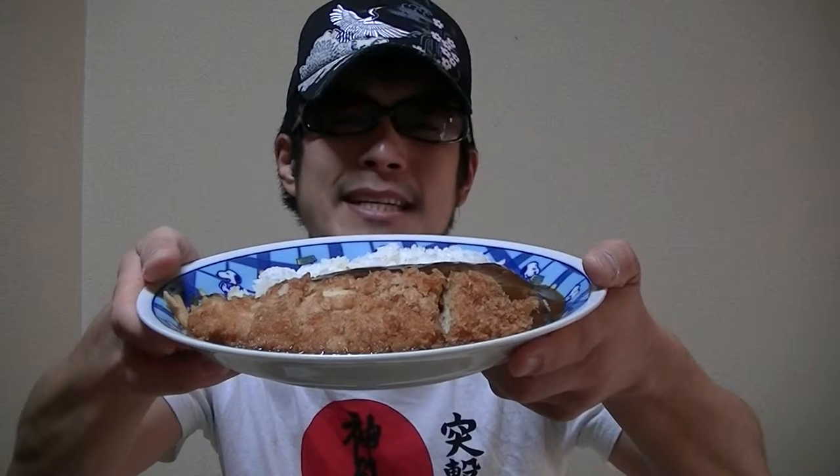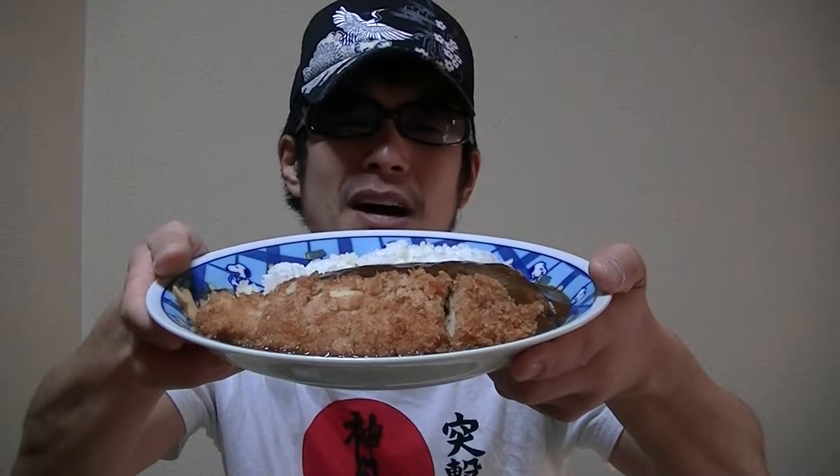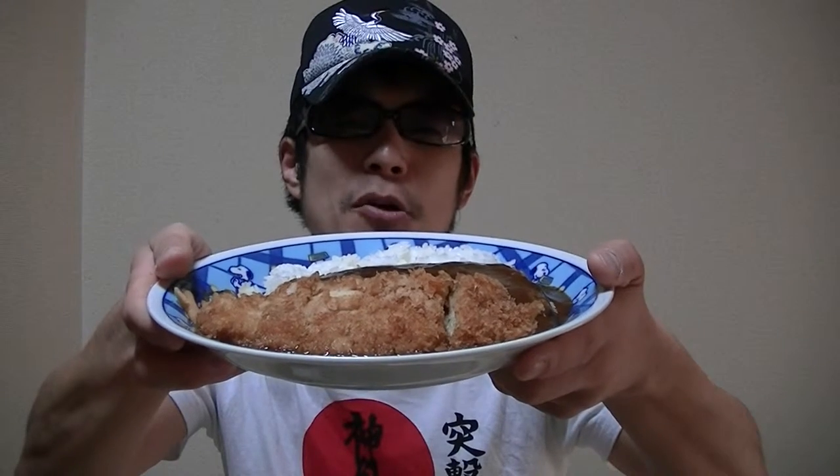It's one of extremely common and popular Japanese dishes, and many people in Japan and I love it to death. Have you guys tried Japanese katsu curry before?